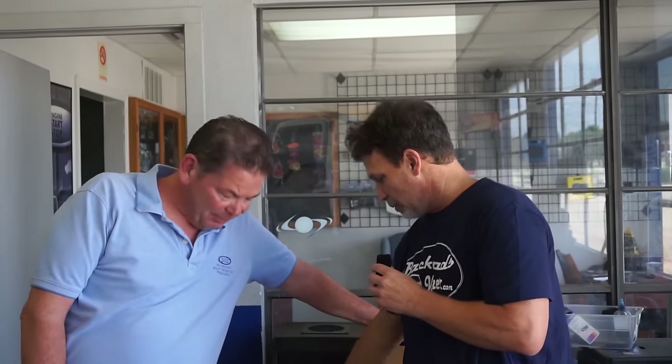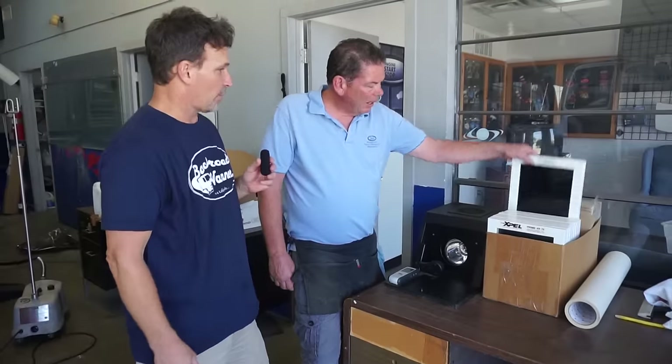What brought me in here today was Bob told me about this product they're putting on windshields. You may have your windows tinted, but very few people have their windshield tinted. Bob has said it does not obstruct your view, it cuts down on the heat, and you put your hand on your dashboard and it's going to be cooler. So let's proceed with the wow box and let the BTU meter do the talking. What do you want to start with?